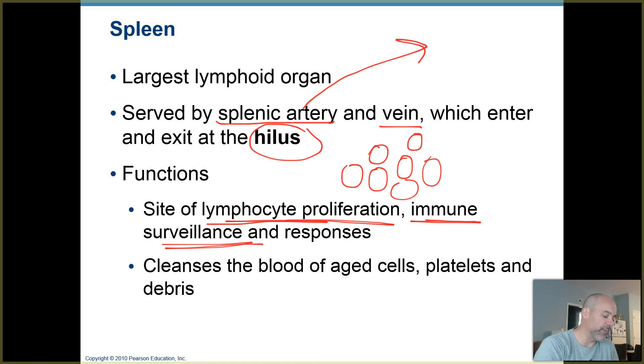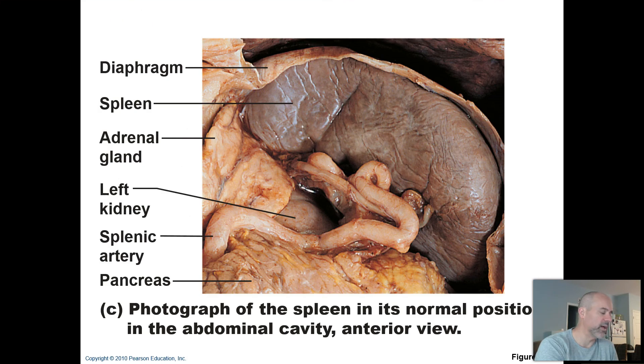The spleen, as we learned when we covered chapter 17, also cleanses the blood of old blood cells and platelets, especially your red blood cells, and any foreign debris or matter, dead cells, worn out substances, and so forth that you need to get rid of.